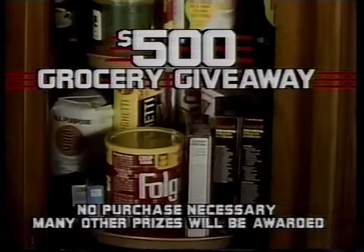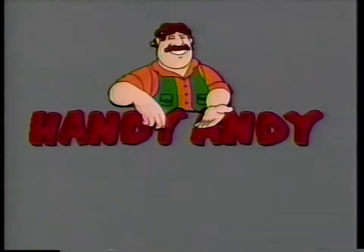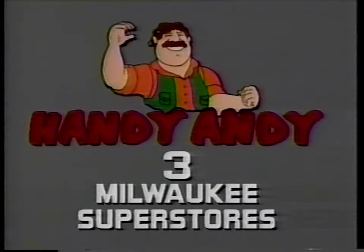And register to win $500 worth of free groceries. Visit our kitchen display for details. With Handy Andy, you've got it made.